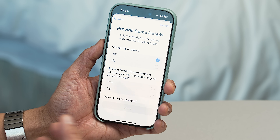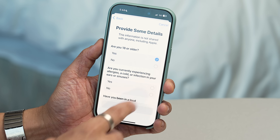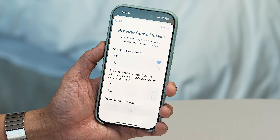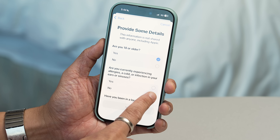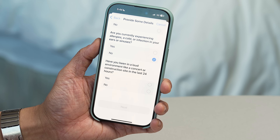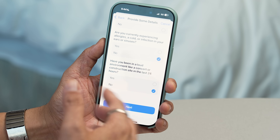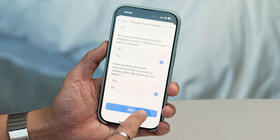They ask you to provide some details. You do have to be 18 or older to do this, so I'm going to say yes. Are you currently experiencing allergies or a cold? The answer for me is no. Have you been in a loud environment like a concert or construction site in the last 24 hours? Answer is no. But these are all important questions that are part of this process.